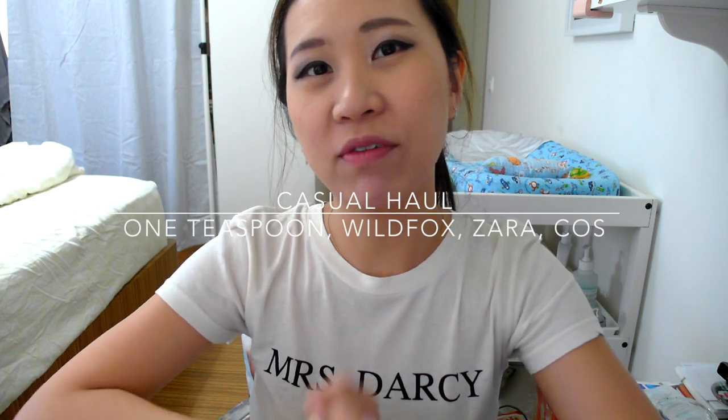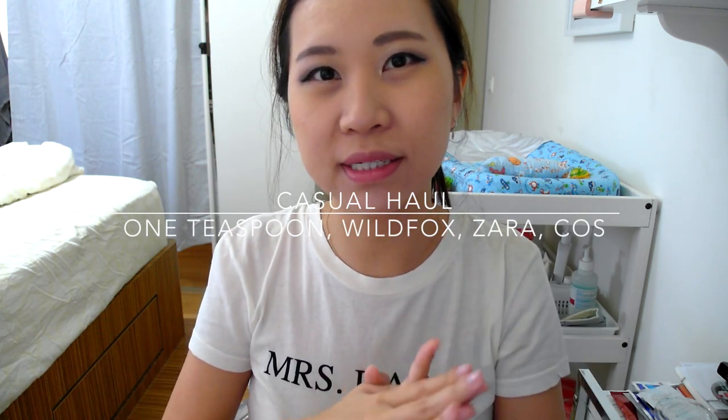Hi guys, so today I have a very casual haul - this is my t-shirt and shorts kind of haul. Casual meaning this is what I wear on a daily basis, and I have my hair tied up in a messy ponytail because this is how I really look like. If you ever spot me out here in Singapore, my hair will be all frizzy, sticking out like this. But that's the truth, guys. So this haul is going to be just all shorts and t-shirts and tops - it's a casual haul.